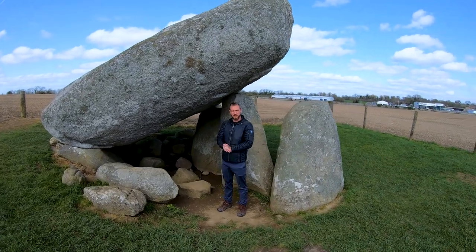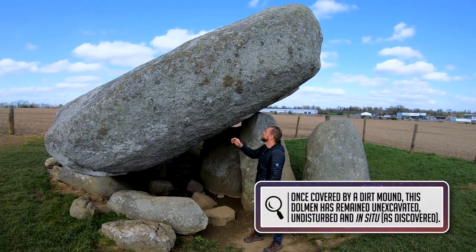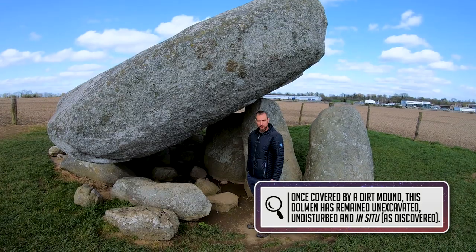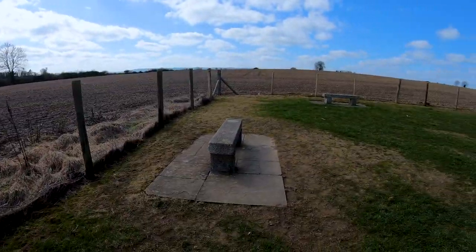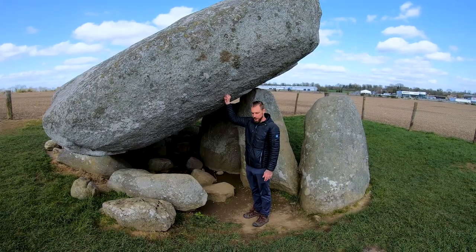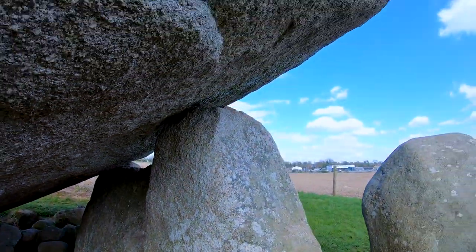So this is the Browns Hill Dolmen, or portal stone. Apparently this capstone here is 150 tons — it's the largest in Europe. This one they don't know as much about as the other ones. Usually there's a burial mound or something around these, which this one doesn't have. But as you can see, the stone is massive, and you can actually just come right up in here and explore it and check it out.